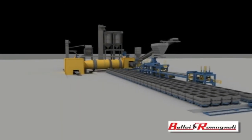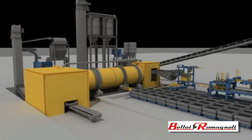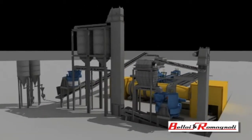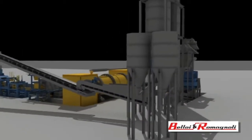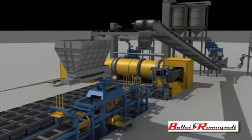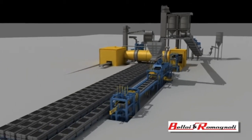A modern foundry sand preparation system must meet two fundamental requirements: it must produce quality sand, and it must continue to deliver this quality over time. Beloy and Romagnoli systems guarantee the supply of quality sand with the right compactability and green strength, with a temperature level below 45 degrees, which is permeable and constant over time. Now let's see how.